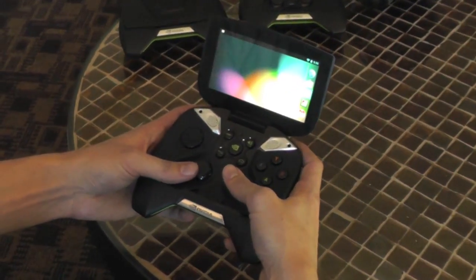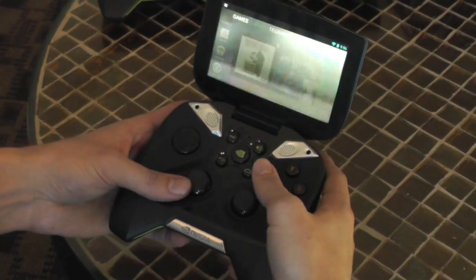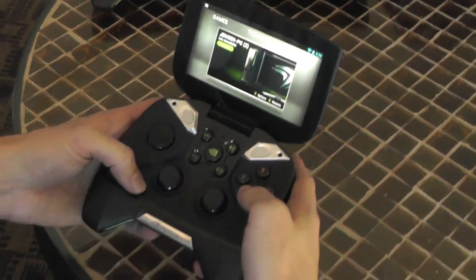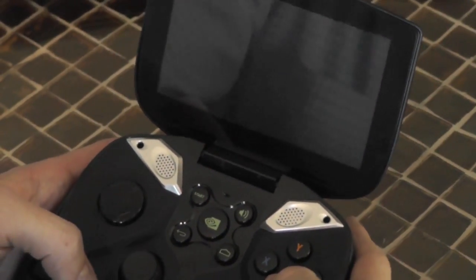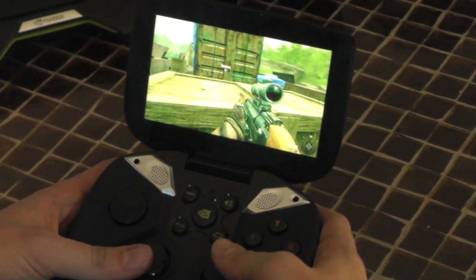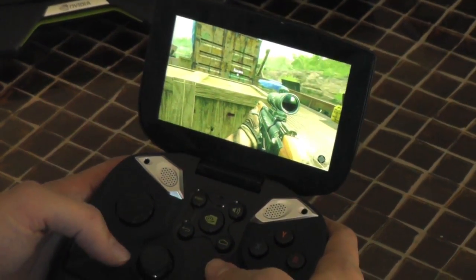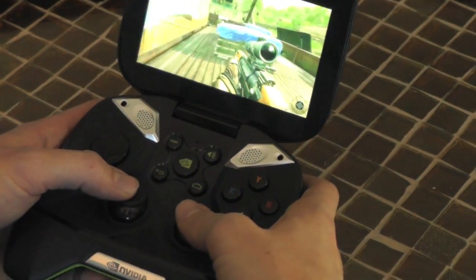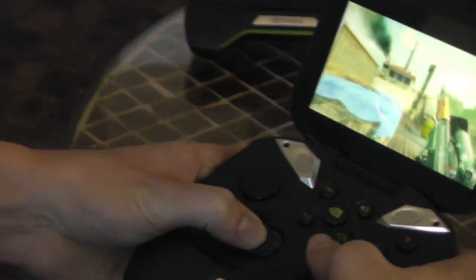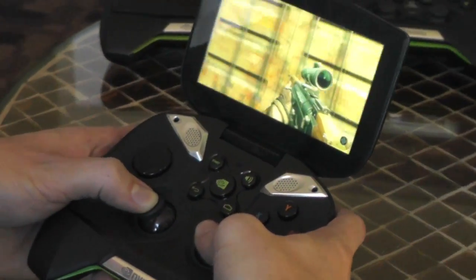You can play your favorite Android games on the device, but one of the particularly special things is its ability to connect to your PC so you can play your PC games. Here we have Call of Duty: Black Ops 2 being rendered on a GeForce GTX PC and streamed over your home Wi-Fi network to Project Shield. Using technology they've designed, they're able to do this with really low latency.